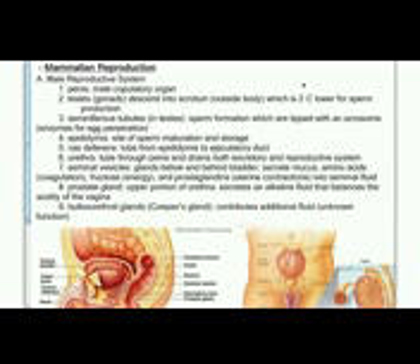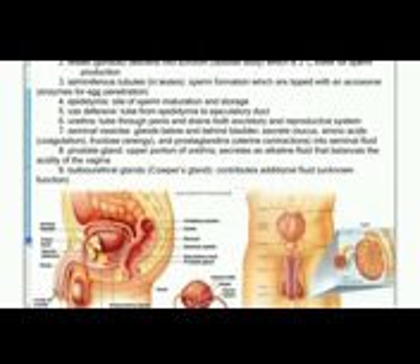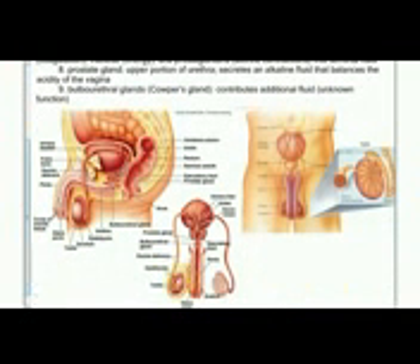Inside the testes, there are long coiled tubes called seminiferous tubules. It's inside these tubules where sperm are formed. Once the sperm are formed, they're stored in the epididymis on top of the testes.